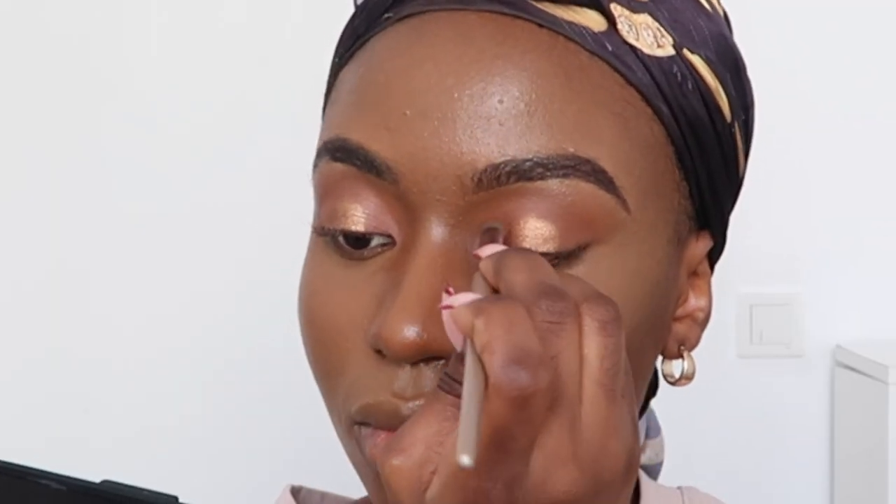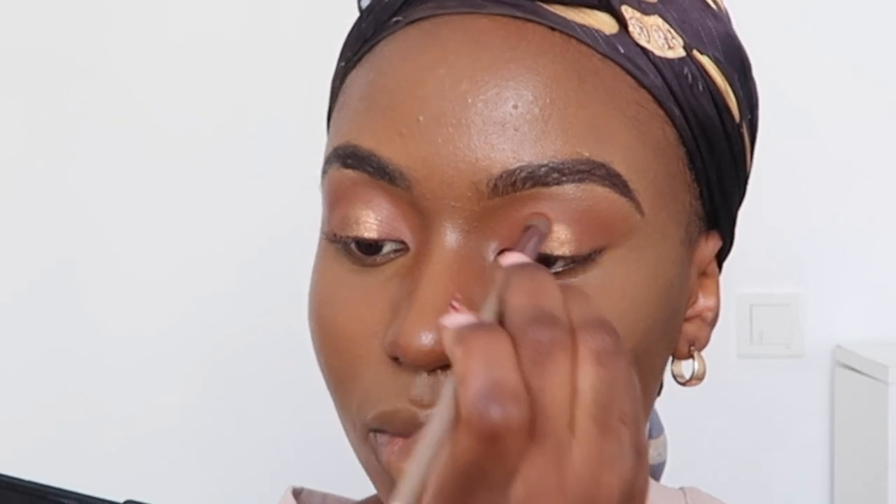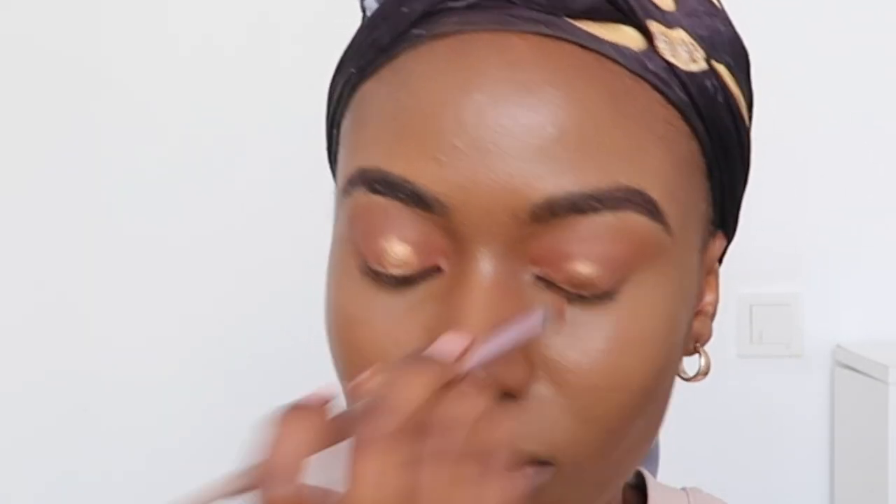Now I'm going to go in with my Flormar eyeliner to line my eyes. But before I do that, I always like to glue on my lashes so they can dry while I'm doing my eyeliner.